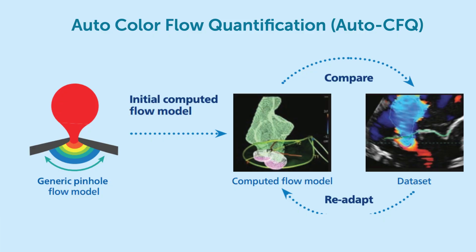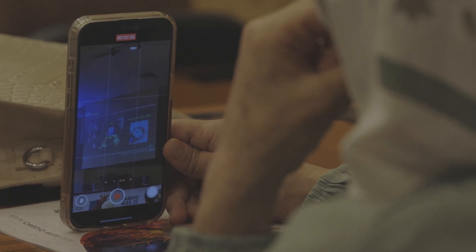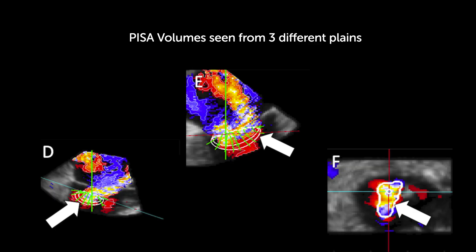But he also showed that there might be a completely new technology on the horizon which solves some of these problems — the so-called pinhole methodology, or Auto-CFQ for Auto-Colored Flow Quantification. This is a technology developed by the industry where the regurgitant orifice is basically separated into small little pinholes, and each of these pinholes is analyzed with respect to the amount of blood that passes through and also the timing of when this flow occurs. Thereby you can simply sum up all of these volumes and come up with a complete regurgitant volume, which has been shown to correlate very nicely with MRI volumes.